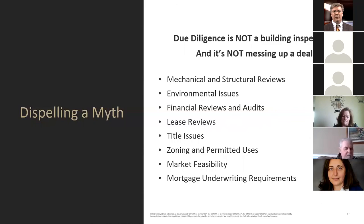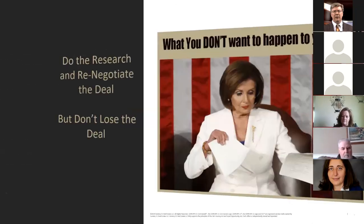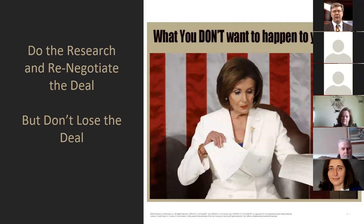We certainly have to do mechanical and structural reviews to see if there's anything of concern. We also want to look at environmental issues that may be quite expensive. One of the big things we tend to ignore are financial reviews, audits, lease reviews — and I'll talk about horror stories with those. Title issues, zoning and permitted uses, market feasibility, and mortgage underwriting requirements are all things we have to look at as part of due diligence to get a commercial transaction to settlement. Research, then renegotiate — but don't lose the deal.